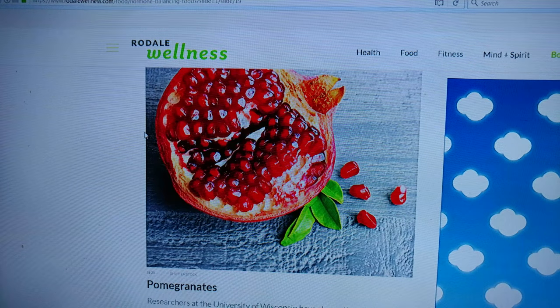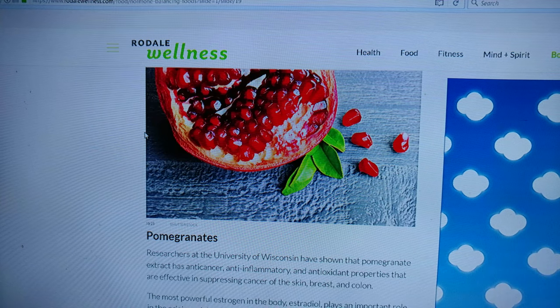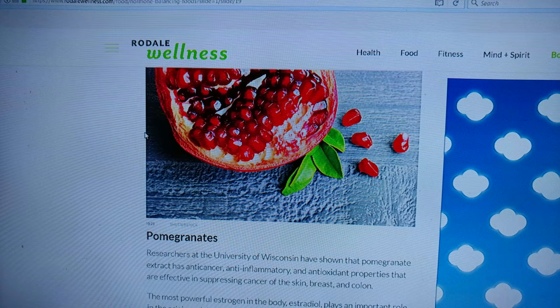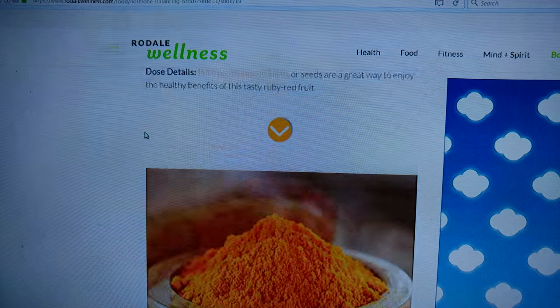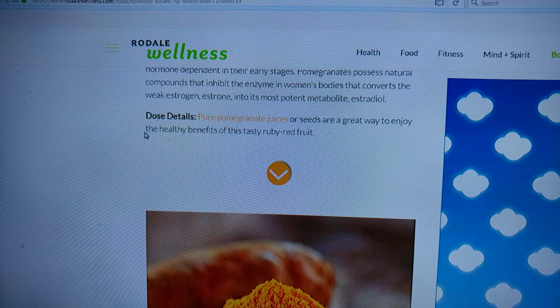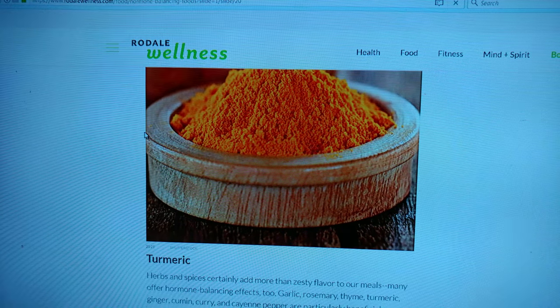Pomegranates. The extract has anti-cancer, anti-inflammatory, and anti-oxidant properties, suppressing cancer of the skin, breast, and colon. Eat more pomegranates. The seeds are a great way — gotta eat the seeds. Seeds are good.